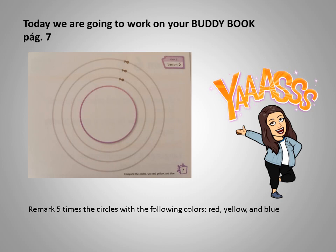We have two colors and remark with these colors. We will end up with one red circle, one yellow and one blue, each marked five times with that color. Okay?